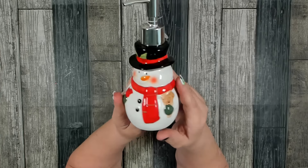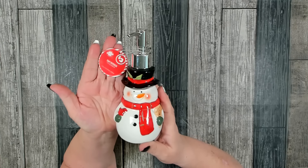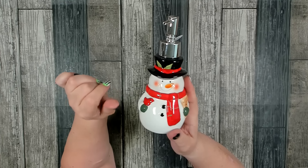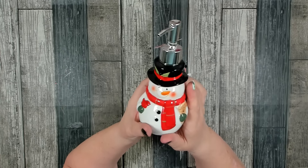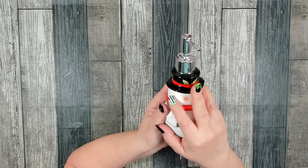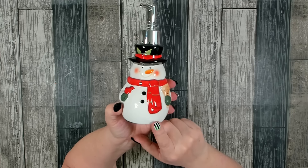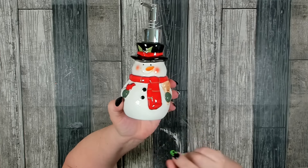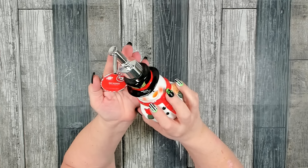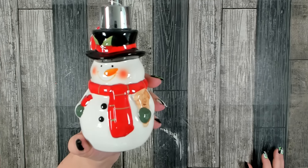Look at this adorable ceramic soap dispenser — these are three dollars. They had a couple different ones to choose from. They also had ceramic little night lights you can plug in and flip on and off — the top part is made of ceramic. They had a Santa, a gnome, and a couple others. No one would know you got this from Dollar Tree — and that's only three dollars. It's 3.7 inches by 7.8 inches. Once I saw his cute little face I had to pick up the snowman.